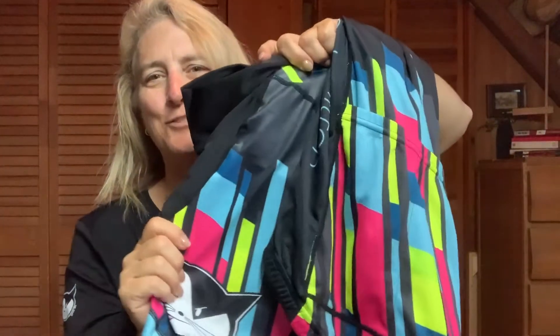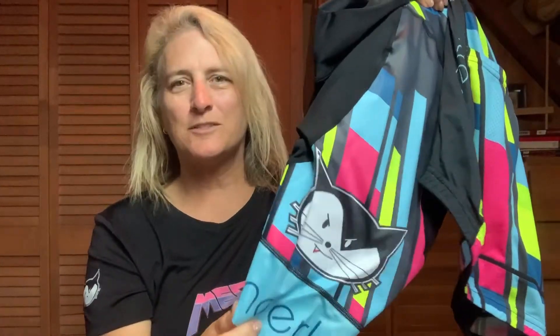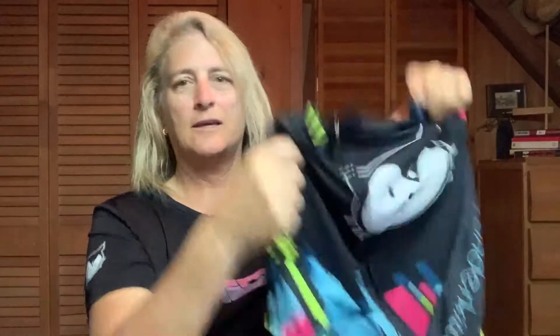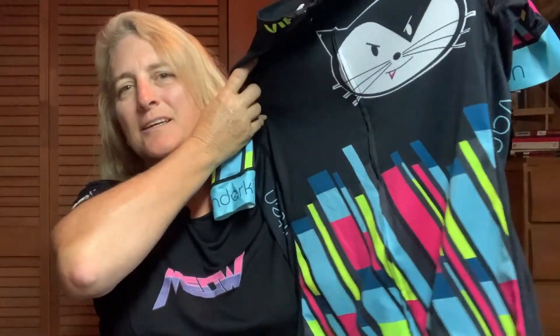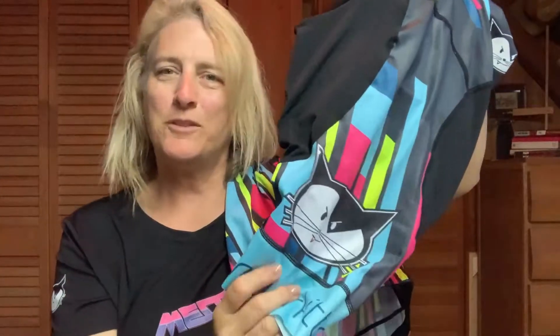There's the jersey and there's the shorts, so now I have a complete kit. If you're looking for separates to coordinate with other items, Vanderkitten has a great sale going on. I now have the shorts to go with the jersey and I am so pleased — look how nice these are, look how well made they are — and with Ophelia the kitten!